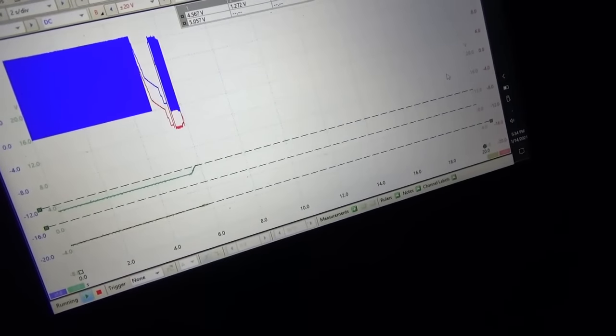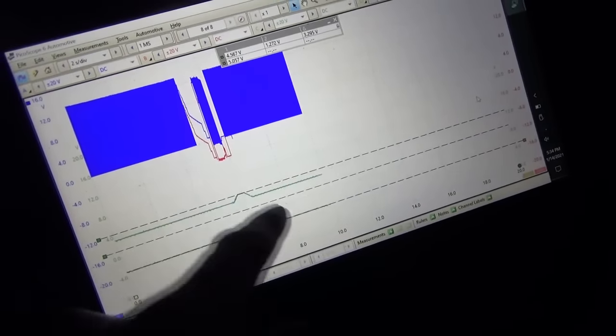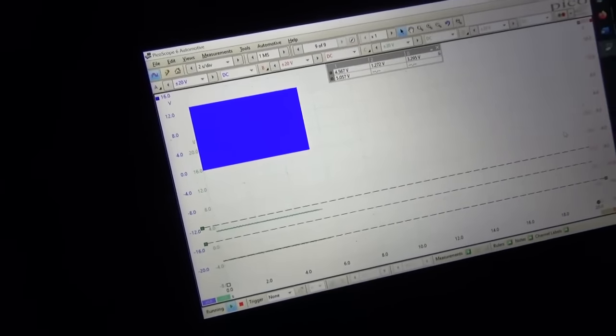Now the question is: is it a mechanical fault — is the wastegate seizing up? Or is the actuator for some reason not able to do the whole range of motion? What I want to do is manually put power and ground on the two motor wires back and forth and see if it moves all the way in and out — just see if there's freedom of movement of that wastegate. Because when it's cold it was fine, but when it's hot now it fails every time.